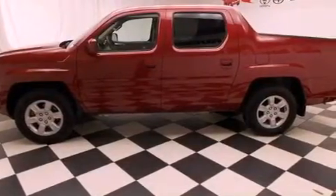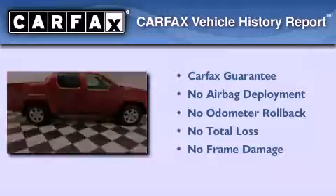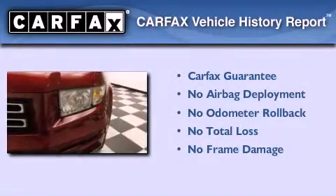Side impact airbags, a keyless entry system, and an auxiliary power outlet. Not to mention that this Honda qualifies for the Carfax buyback guarantee.